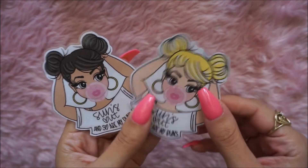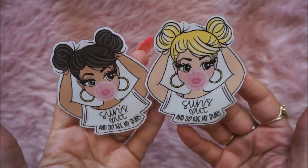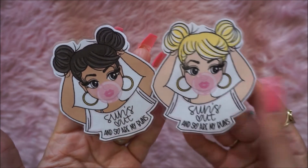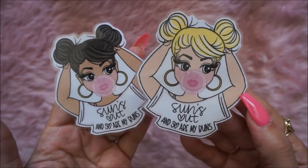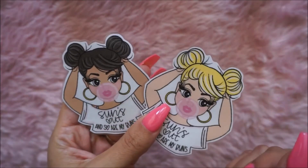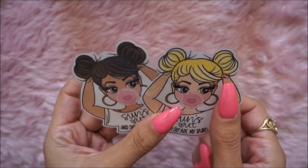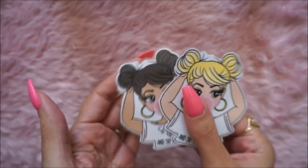The next shop is Savvy. Her stuff was on sale the other day and these are so cute — it says 'Sun's out and so are my buns.' I love her stuff. I have a couple of her things in my TN already, but I bought this one — I think these are called Courtney.